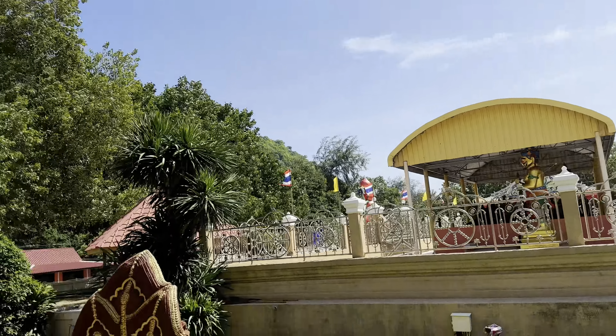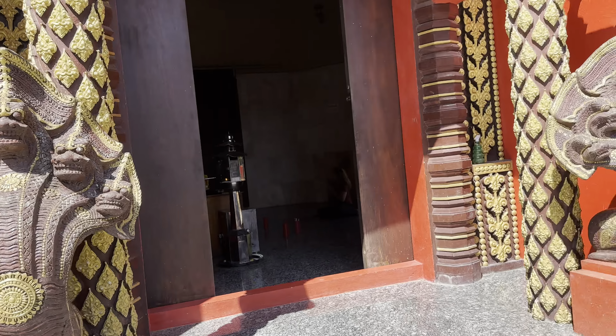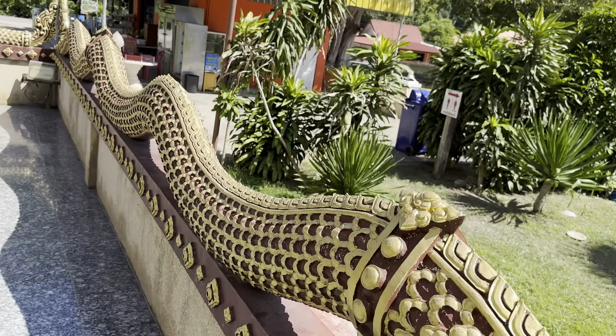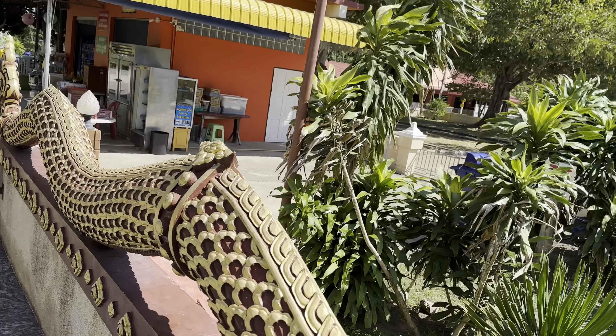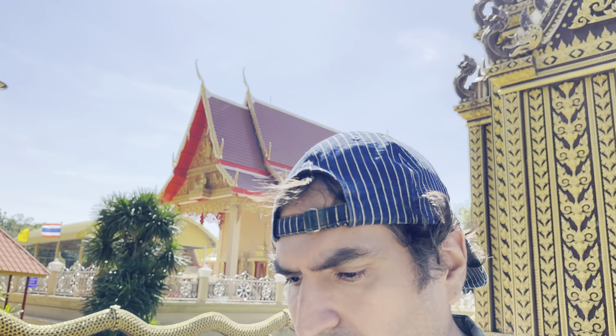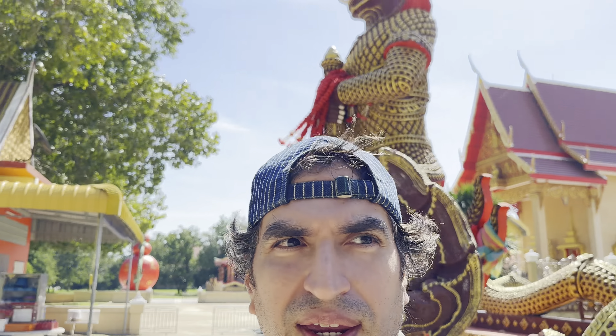Don't walk back there. That gate is closed - the only part that's open is this part here. I'll be seeing you in the next episode. Hope you enjoyed today's episode of this beautiful temple. I'm gonna change the name of this temple - it's definitely the Temple of the Dogs. Because I almost got attacked by like 20 living creatures. That was definitely an adventure.